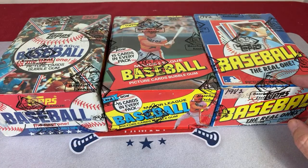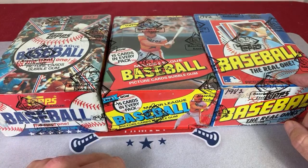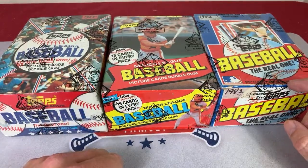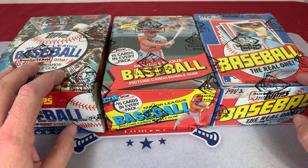All three of these boxes have been authenticated by the Baseball Card Exchange as untampered with and unsearched. We've had some pretty good luck with these. The last time we opened a Baseball Card Exchange authenticated sealed box, we found at least two Ricky Henderson rookie cards — maybe three. I can't exactly remember, but we're going to open these up now and see what we can find.